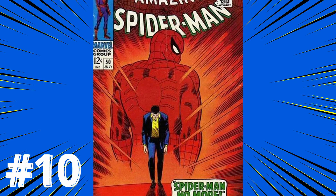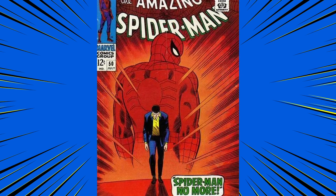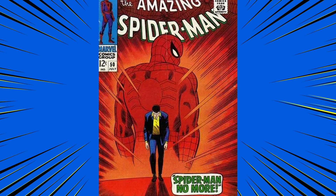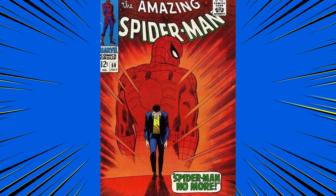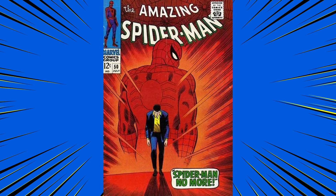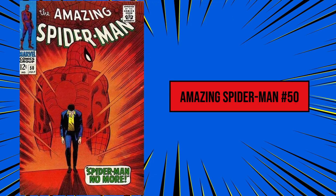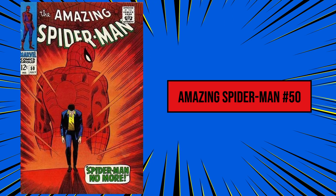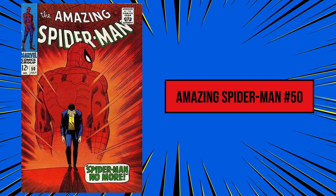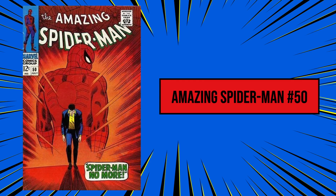At number 10, The Amazing Spider-Man number 50 from 1967. This has to be one of the most iconic covers in comic book history. If you've never opened a Spider-Man comic in your life, you've probably seen the Spider-Man No More artwork. The arc was a big deal when it first came out, and has since been redone and reimagined a number of times, most notably in the movie Spider-Man 2. This issue was also the very first appearance of Wilson Fisk, also known as Kingpin, who would become one of Spidey's most formidable foes.